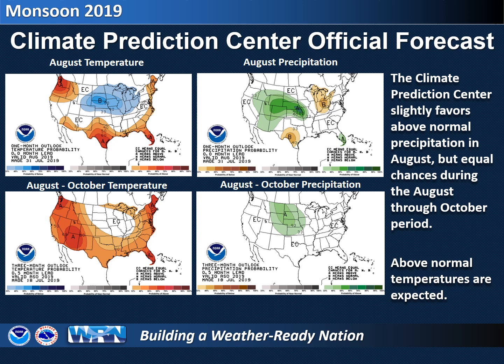The official outlook from the Climate Prediction Center for August through October continues to indicate warmer than normal temperatures across southeast Arizona. Precipitation has a slightly higher likelihood of being above average during August, but for August through October there is an equal chance of receiving below average, above average, or near normal precipitation.